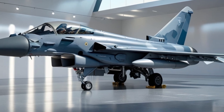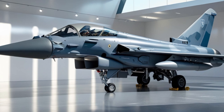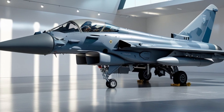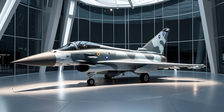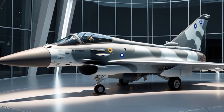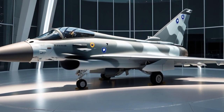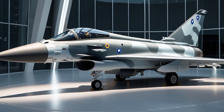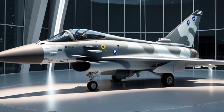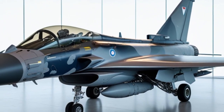Moreover, the Typhoon is undergoing several software and hardware modernization programs under what's known as the Long-Term Evolution plan. The LTE enhances the aircraft's radar performance, electronic warfare capability, survivability, and integration with future weapons. Some of the enhancements include cockpit improvements for better human-machine interface, integration of more digital sensors, and advanced communication systems for seamless interoperability in joint missions.